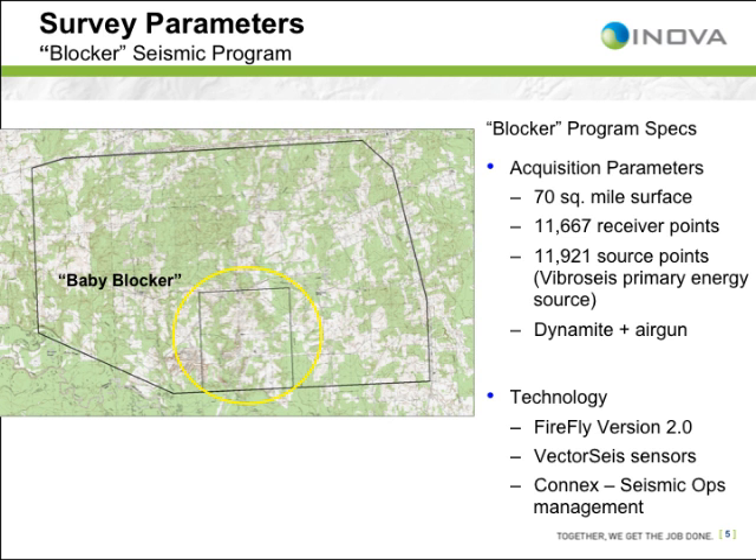The seismic program actually consists of two projects, with one section used as a smaller geophysical parameter test for both sources and receivers. Various source types highlight the varied surface cover — more open farming and mining areas with active coal mining and reclaimed land, as well as dense forest and small lakes. This program will be the first larger survey using three source types with Firefly: vibrosize being the primary source, with a small amount of air gun on lakes, and dynamite. Technologies include Firefly version 2, vector-sized sensors, and the Kinex command and control software system.